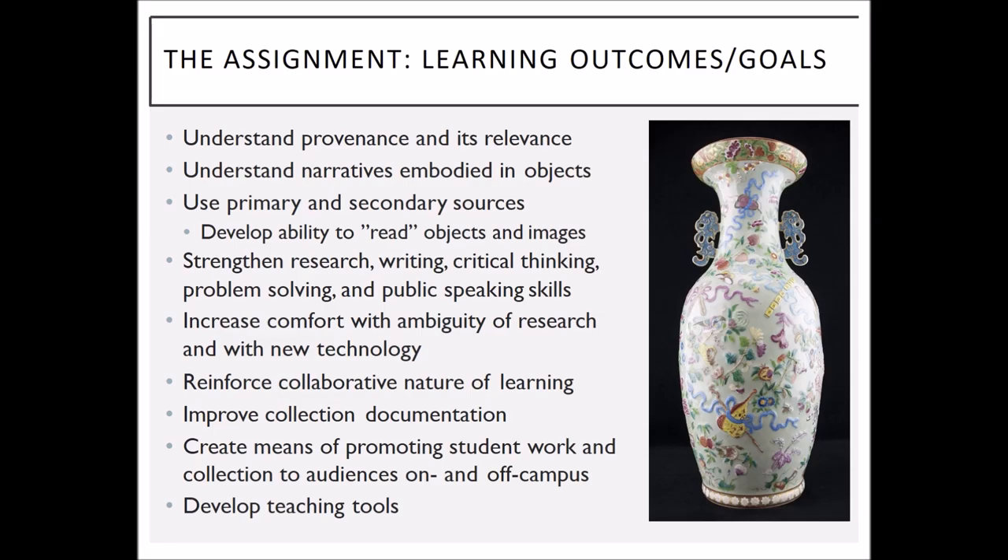I had a wide variety of learning outcomes and goals. As an instructor I had certain goals, but as curator of a collection for which I am the only staff member — it's a pretty big collection for an institution of our size — anyone else who can do my work for me is great. So I wanted to improve collection documentation and to create a means of promoting student work in the collection beyond campus. I have used what the students have created as teaching tools in other courses.